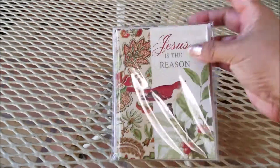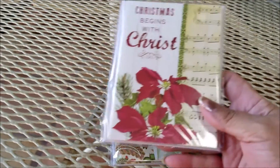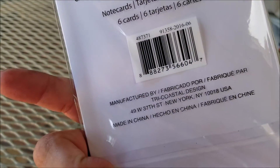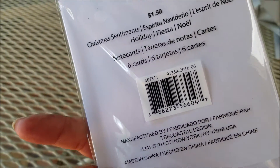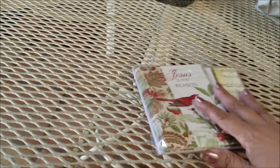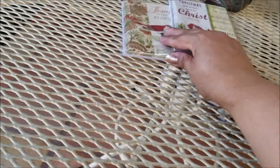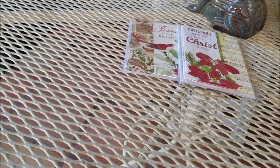Mom picked up some Christmas cards — they had a lot of seasonal things out. These are really cute. There are six cards to a package and she paid $1.50 for those.